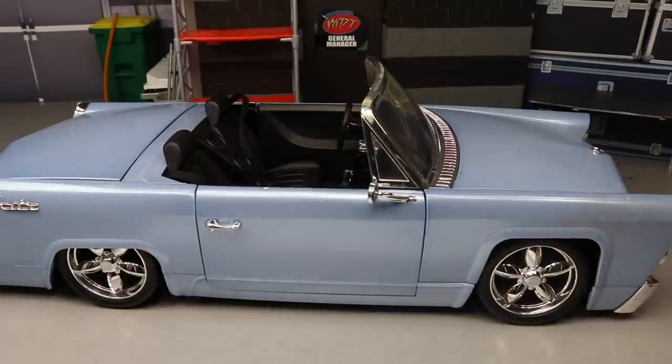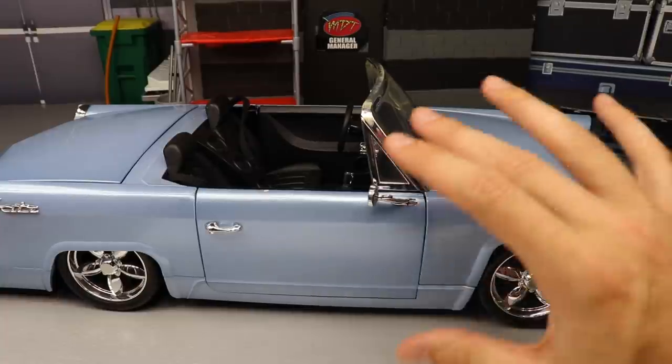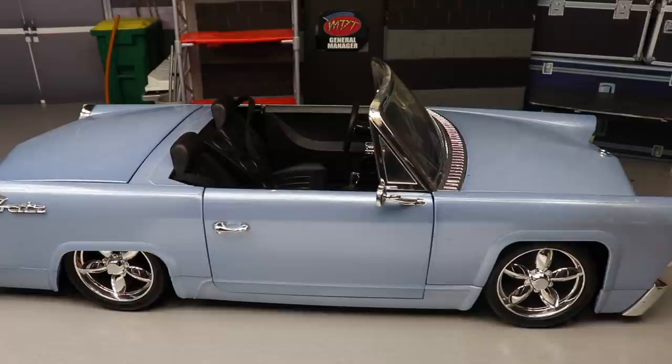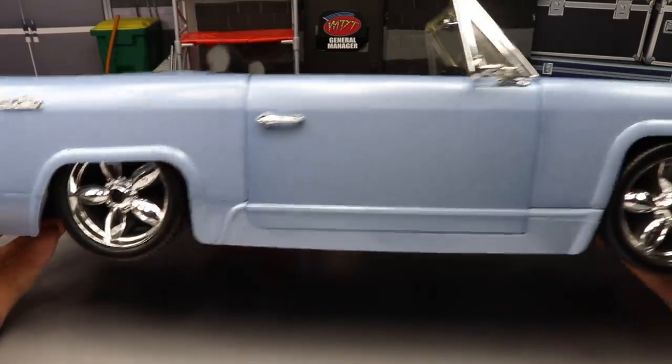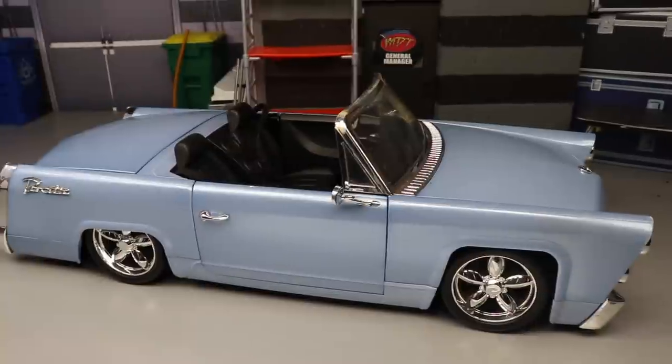I don't know if they've done re-releases but you can't find this in stores. You can find it on eBay, you can find it on Mercari, which is a really good selling app for WWE figures. I still have yet to do my online toy hunt - I want to do a video where we go through different websites and I show you guys how I find good figure deals.